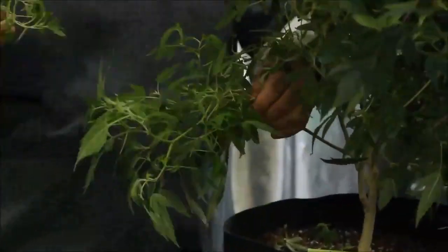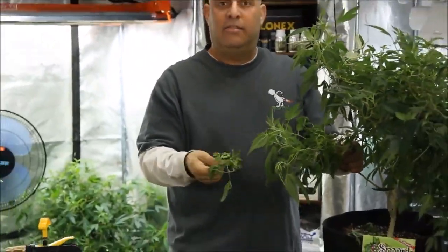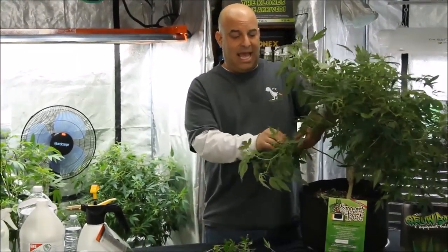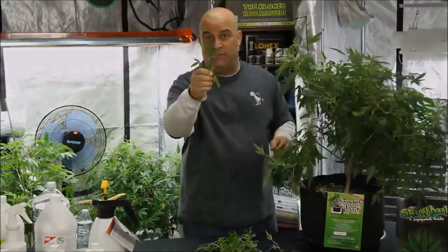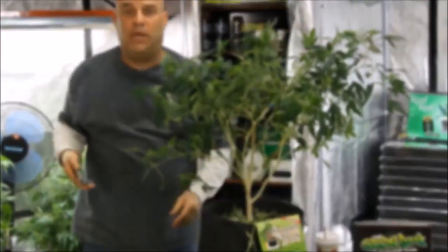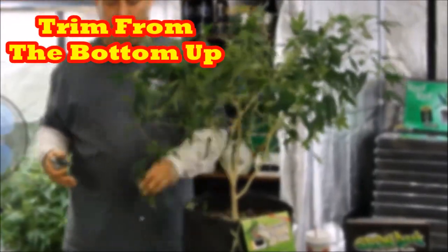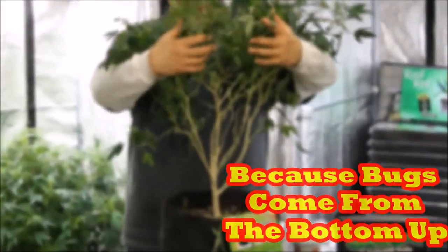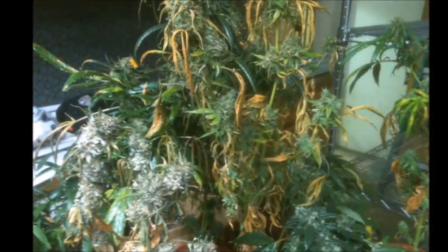I want to be clear: bugs cannot attack healthy plant leaves. If they could, they'd eat all the plants on the planet. Nature has a natural checks and balance system, and healthy plants with healthy leaves are the number one thing you can do to prevent bugs. Which is why you should always keep the bottom of your plant clean — these are the first leaves to die off and exactly how bugs crawl up and get on your plant. As far as mold and mildew on your buds, that doesn't usually happen until you're deep into flower.